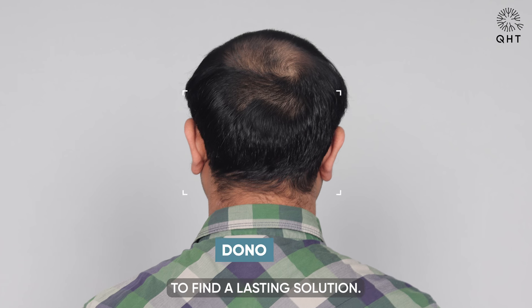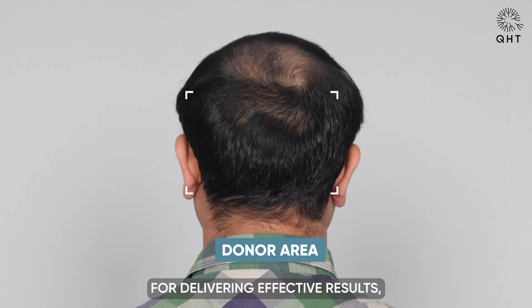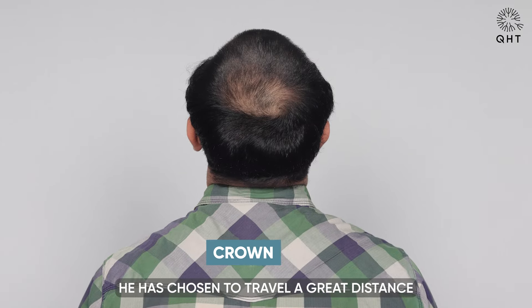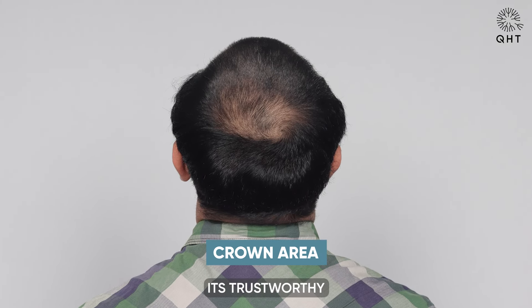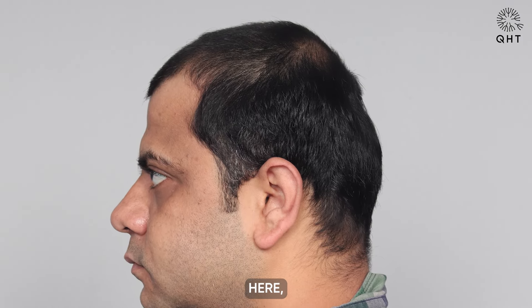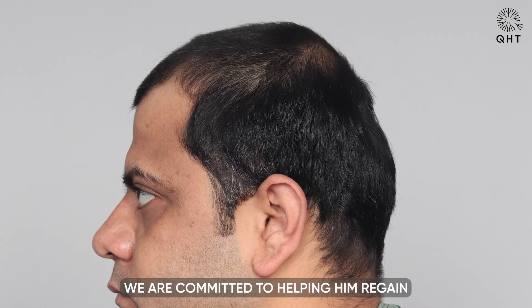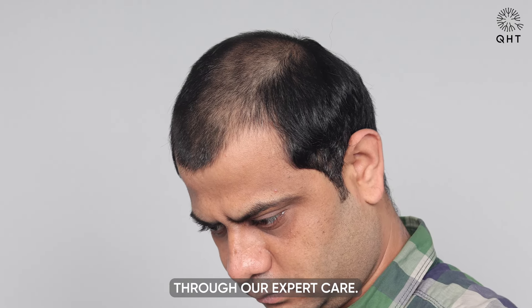Motivated by our reputation for delivering effective results, he has chosen to travel a great distance to seek treatment at QHT Clinic — a place known for its trustworthy and comprehensive approach to hair restoration. Here we are committed to helping him regain not only his hair but also his confidence through our expert care.